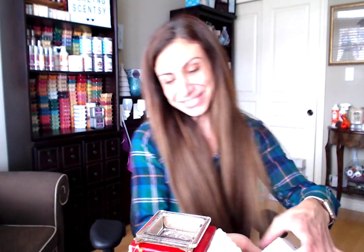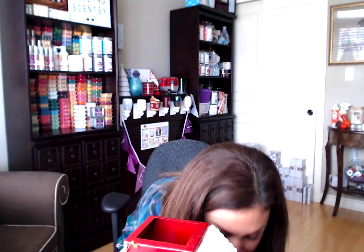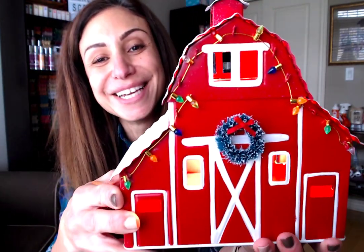Here is the base, and here is the lid of the barn — look at those little twinkly lights! Oh my gosh, and we've got a clear dish. No more than four cubes of wax — you don't want any spillage. It comes with a 20-watt light bulb, not 25 as I mentioned — it'll be a slightly lighter color, which is actually quite nice. I like the dimmer lights. Let's put it all together — oh, it's so cute!